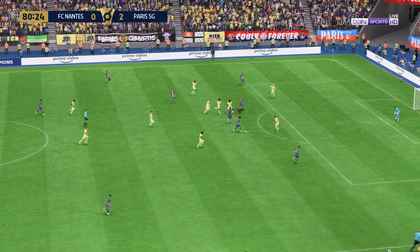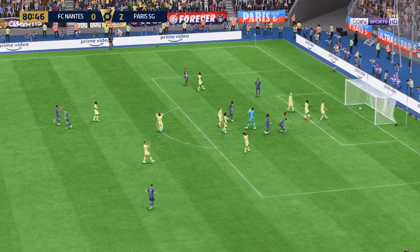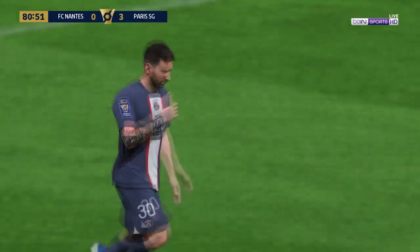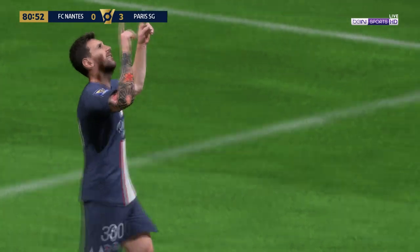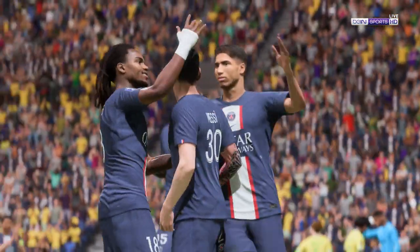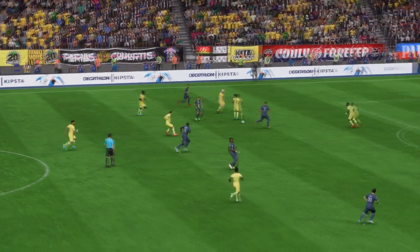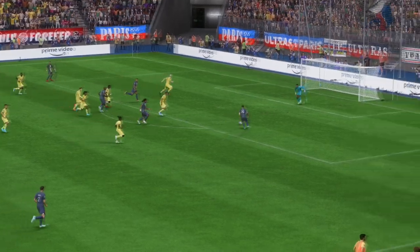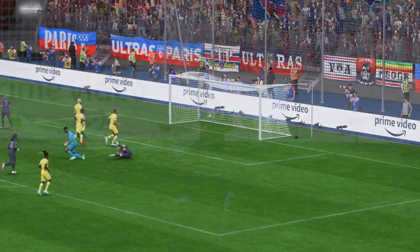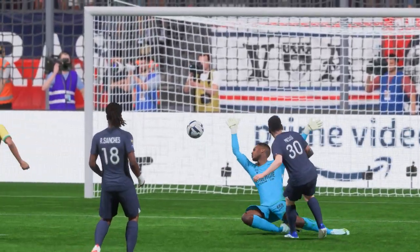Mbappe plays in Sanchez — opportunity — in it goes, to rubber stamp it once and for all. Here's the goal again: it's a really nice ball to put him through, the vision to set up the chance is outstanding, and Lionel Messi does the rest. He strikes it so cleanly, hits it with power and accuracy — there's no stopping that one.